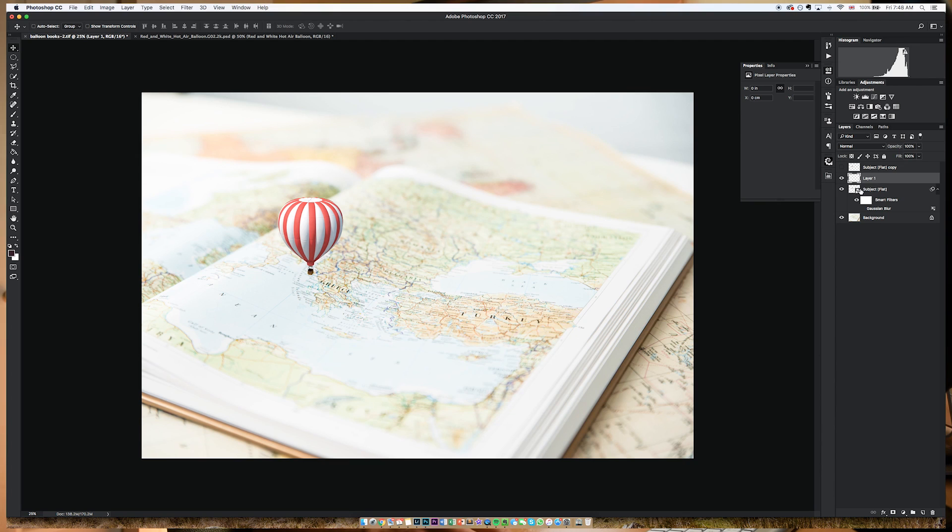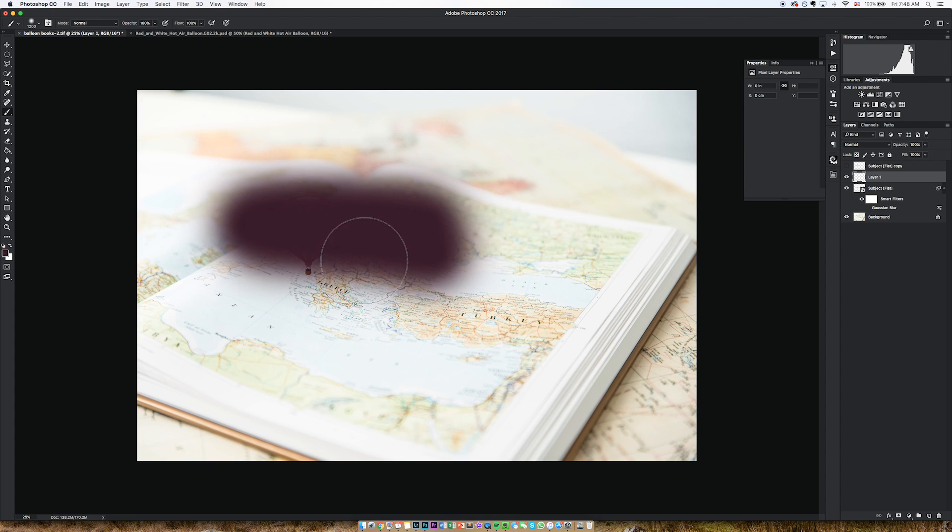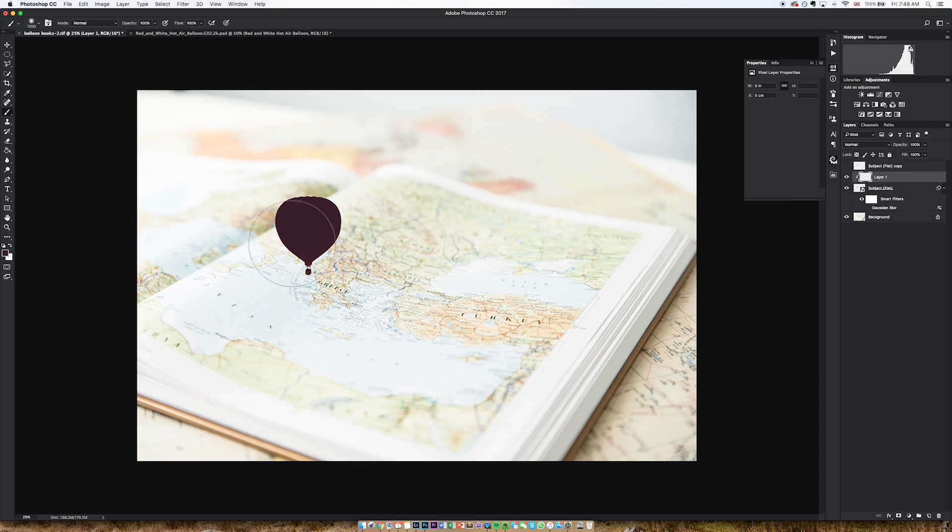Clipping masks. If I create a new layer on top of my balloon here, press Alt and click, it then becomes a clipping mask. So any changes that I make — say for example I want to paint — will only affect the layer that's beneath it. Now if I unclip this layer, it'll make changes universally. But if I reclip it, it only makes changes to the layer that it's clipped to. Hundreds of uses for that one — really good to have in your locker.